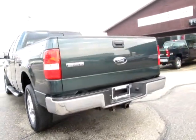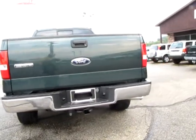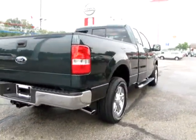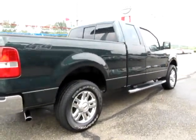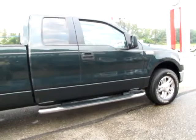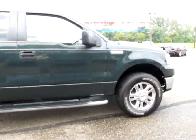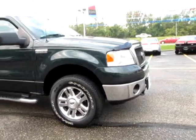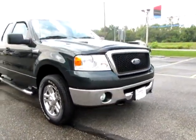Stock number 9543B — 2006 Ford F-150 Super Cab 145 XLT four-wheel drive. Exterior color: aspen green metallic. Interior color: flint. Engine: 5.4 liter 8-cylinder. MPG: 14 city and 18 highway. Transmission: automatic. Mileage: 59,581.